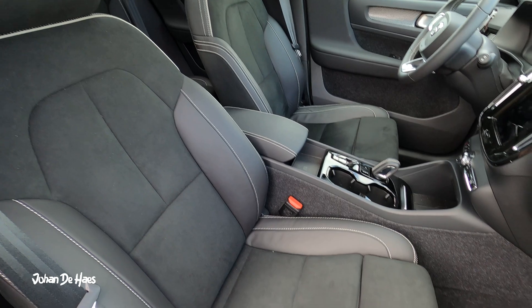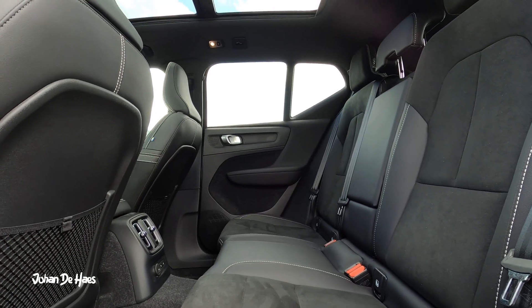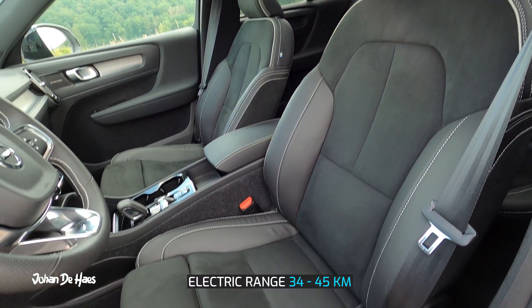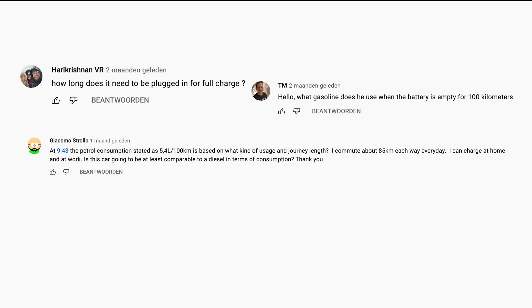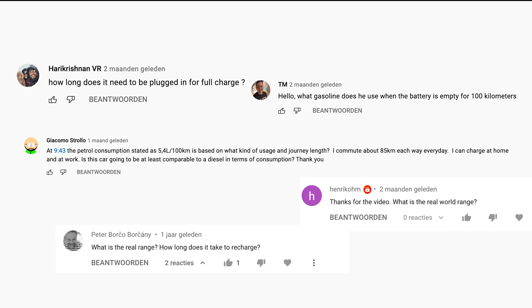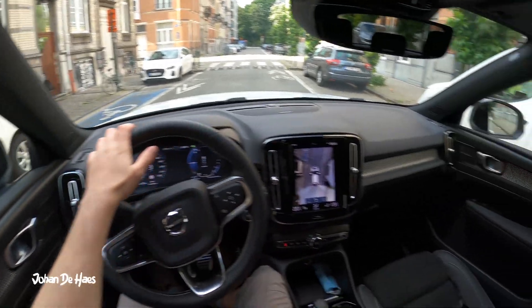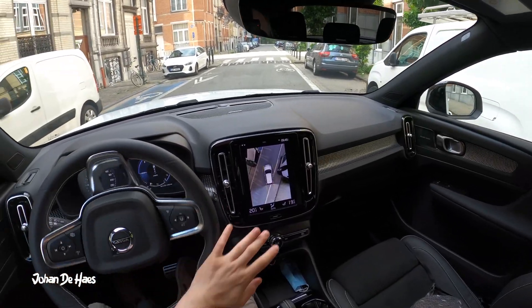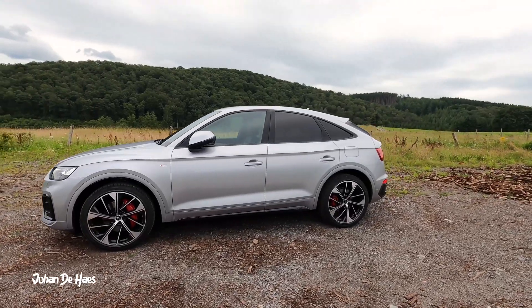In conclusion, the range of the Volvo XC40 T4 Recharge is somewhere between 34 and 45 kilometers based on similar driving conditions. I hope I was able to answer some questions you might have about this car. If you want to know more, I already published my daytime point of view video. I will also make similar range test videos with other plug-in hybrids — subscribe if you want to be notified about these future videos.